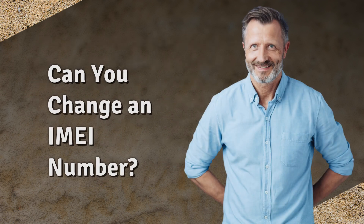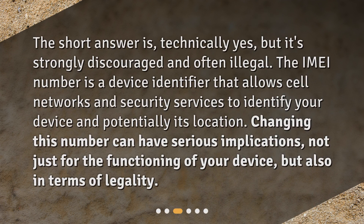Can you change an IMEI number? The short answer is technically yes, but it's strongly discouraged and often illegal. The IMEI number is a device identifier that allows cell networks and security services to identify your device and potentially its location. Changing this number can have serious implications, not just for the functioning of your device, but also in terms of legality.